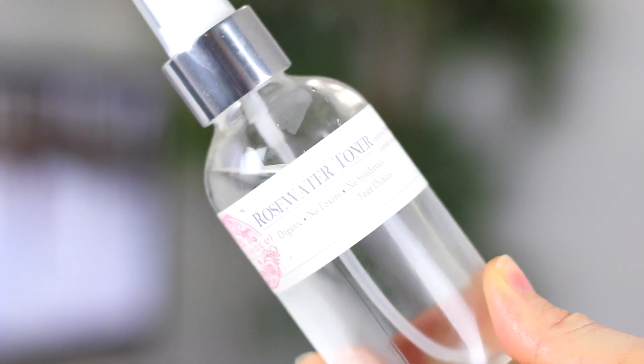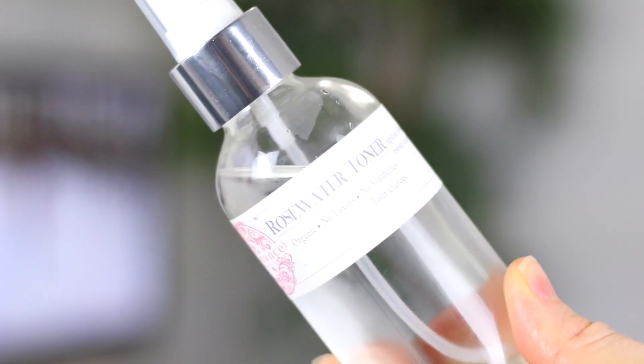Since doing this oil cleanse with the cloth, it's really helped remove and unclog a lot of blackheads on my nose. So now that my face is squeaky clean, I go in with a rose water toner. You really want to use a toner that doesn't have alcohol in it — something that's just going to help hydrate and refresh your skin. I love misting this all over my face. I also use this as a makeup setting spray. It's all-natural, organic, and it just smells like fresh roses.